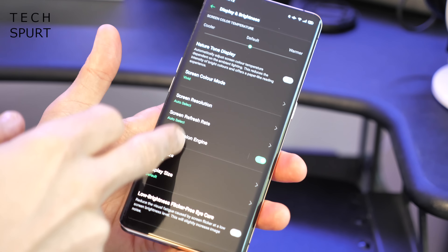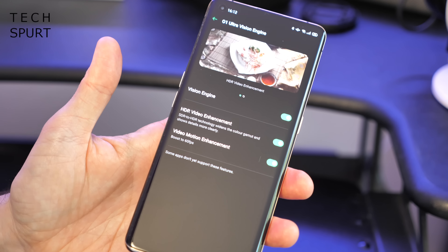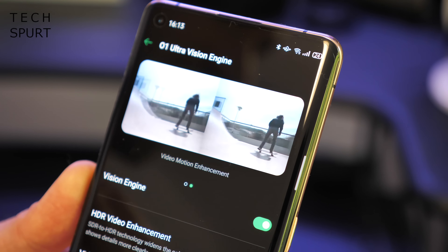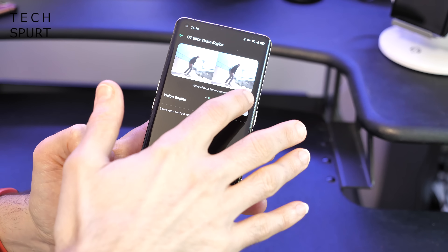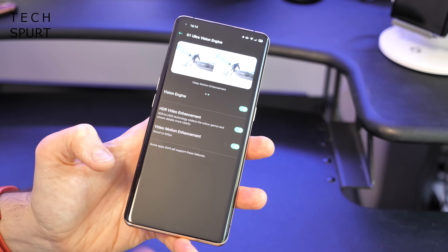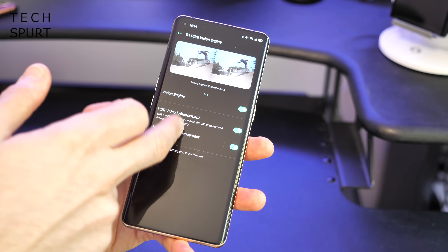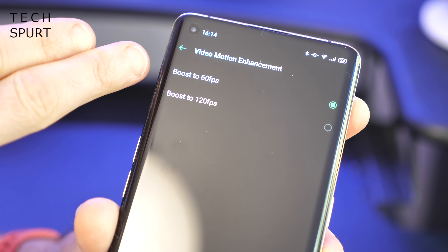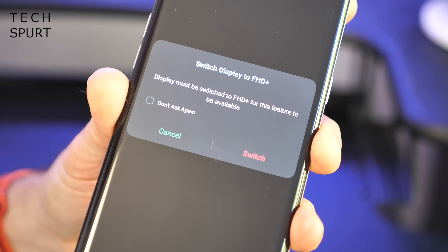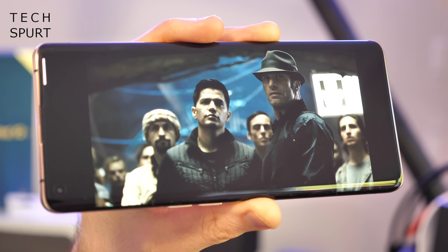While in the display settings, check out the O1 Ultra Vision Engine — clever software smarts exclusive to the Find X2 and Find X2 Pro that upscales video and gaming visuals, similar to Sony's X-Reality engine on the Xperia 1 Mark II. It's deactivated by default, so turn it on with a quick tap on the slider. You then get two options: HDR video enhancement, which upscales SDR content to near-HDR levels boosting contrast and colour, and video motion enhancement, which can boost 30fps content to 60fps or 120fps — though 120fps requires Full HD resolution rather than Ultra HD. This technology is supported by Amazon Prime Video and YouTube.